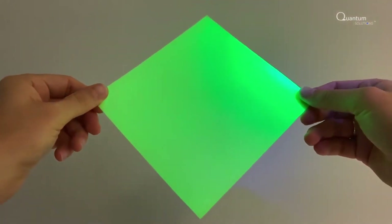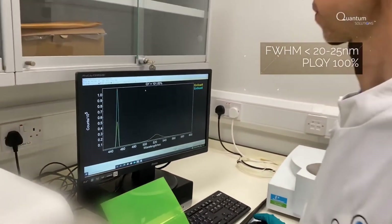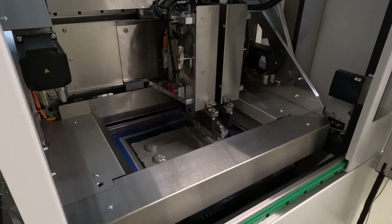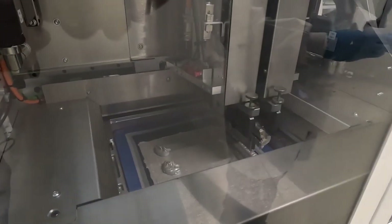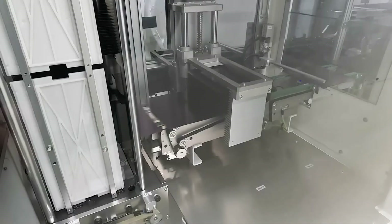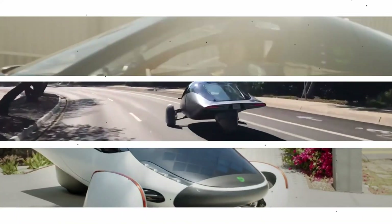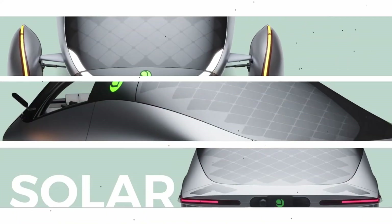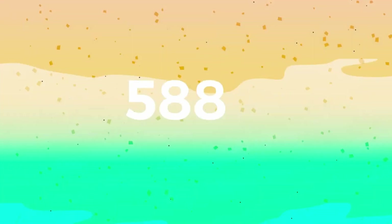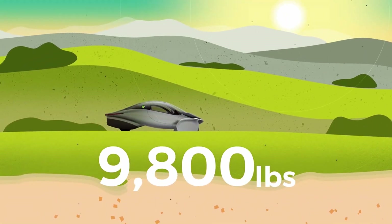David Ward, CEO of Oxford PV, emphasizes the transformative impact of perovskite technology: "Highly efficient technologies will dominate the future of the solar industry, and that future has begun. Innovations in the PV sector are crucial to electrify and decarbonize transport, buildings, and industry much faster." For Aptera, these advancements could enable their SEVs to achieve greater energy autonomy, reduce range anxiety, and further appeal to consumers seeking innovative zero-emission transportation solutions.